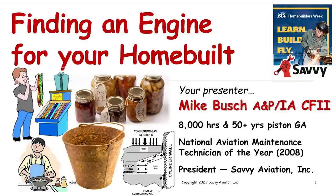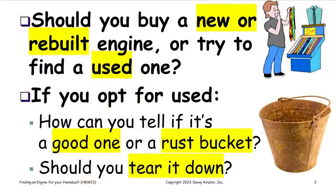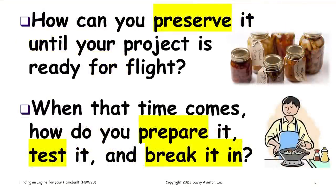We'll be talking about where to get an engine, whether you want to buy a new or rebuilt engine or try to find a used one. If you opt for a used one, how can you tell if it's a good one or a rust bucket, and should you tear it down or fly with it? We'll also cover how to preserve the engine until the project is ready for first flight, and how to break it in.